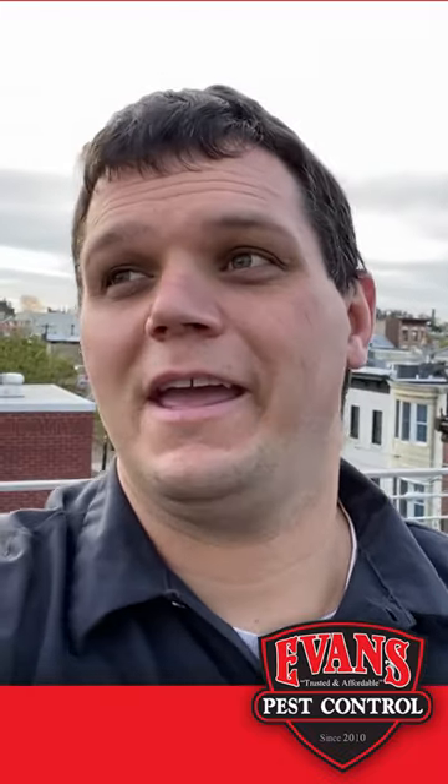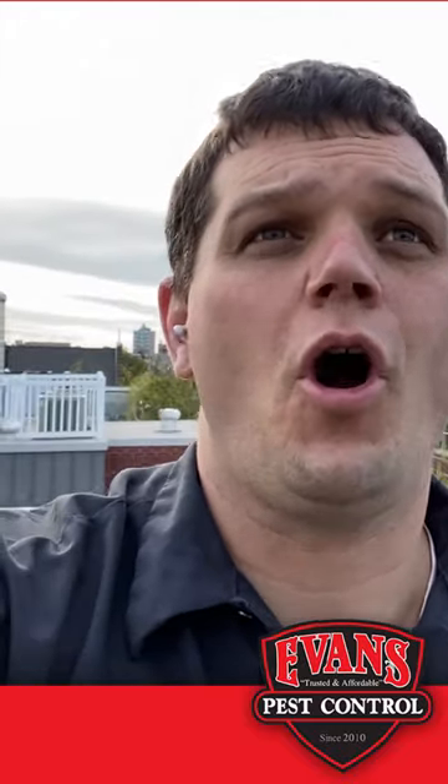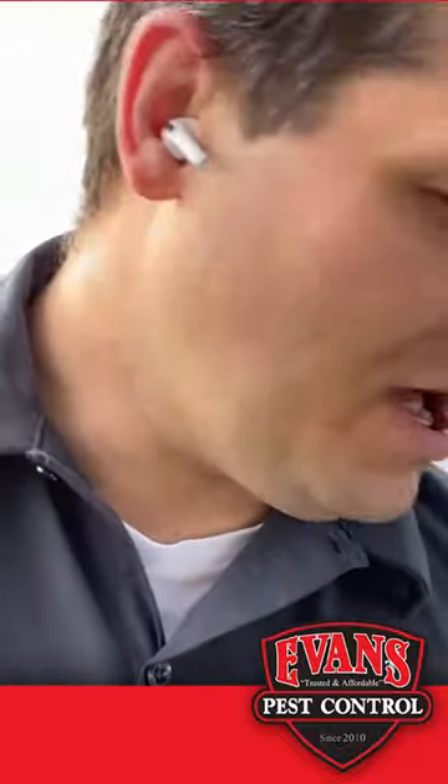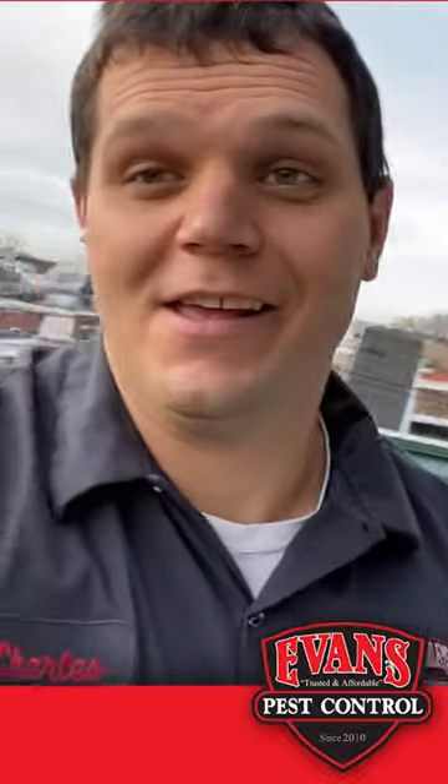Good morning folks, Chuck Evans here from Evans Pest Control working in downtown Philadelphia, servicing a home for carpenter bees. As you can see here, we've already stuffed the holes with copper mesh and we already treated them. The best time to hit these guys is probably first thing in the morning before they're active.